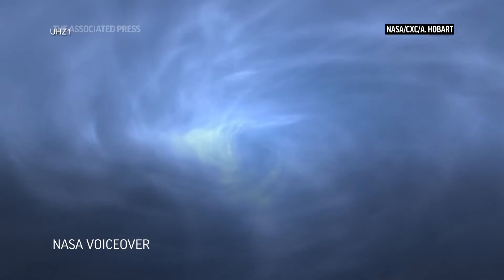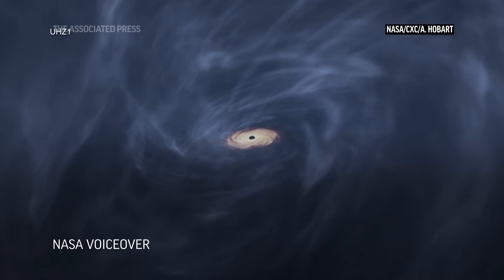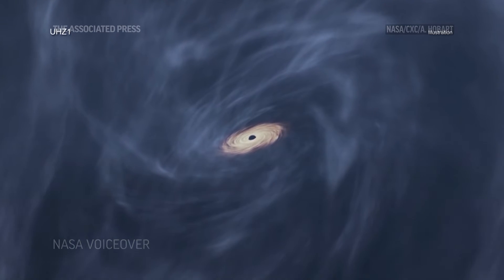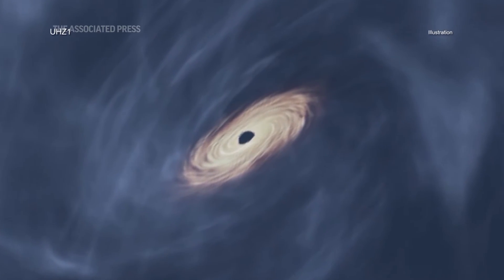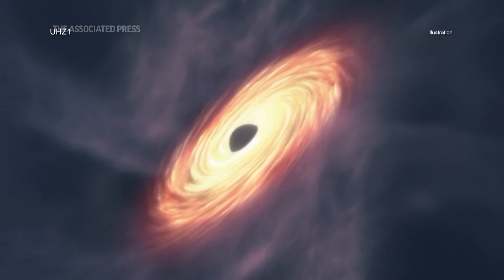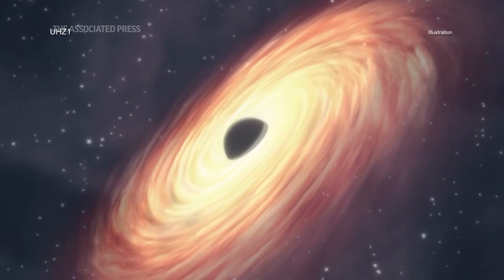Astronomers have discovered the most distant black hole yet seen in X-rays using two NASA telescopes, the Chandra X-ray Observatory and James Webb Space Telescope. The black hole is at an early stage of growth that had never been witnessed before, where its mass is similar to that of its host galaxy.